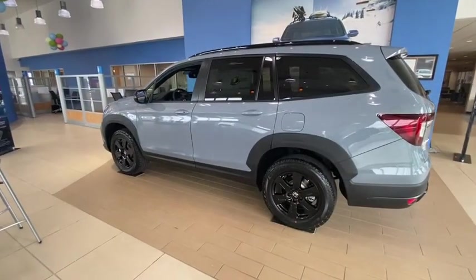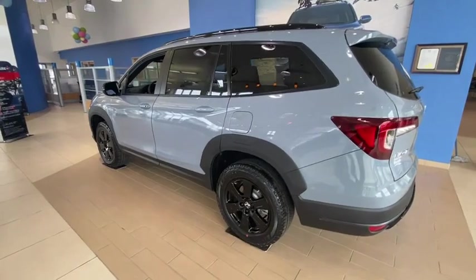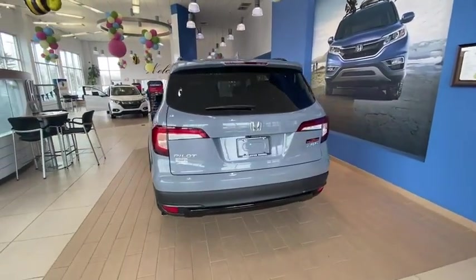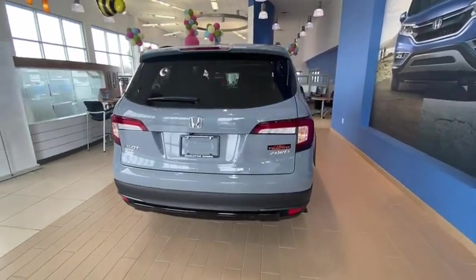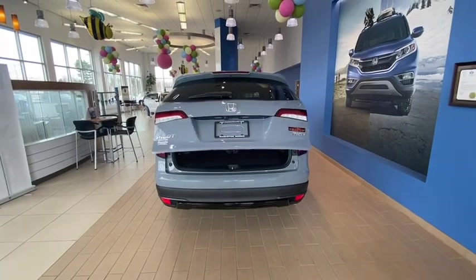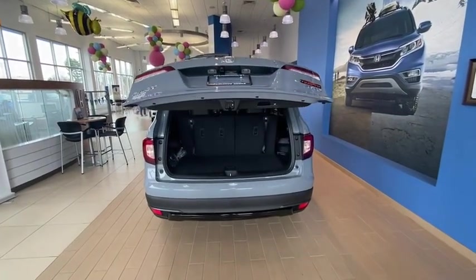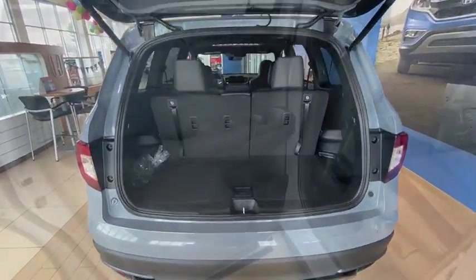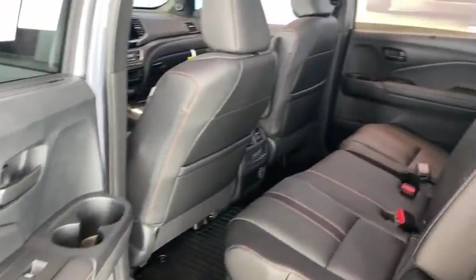Here are some of this vehicle's great options: Power Lift Gate, Traction Control, Power Passenger Seat, Dual Airbag, Air Conditioning, Alloy Wheels, Power Steering, 4-Wheel Disc Brakes, Electronic Stability Control, Fog Lights, Heated Front Seats, Trip Computer, Security System, Power Windows, Rear Window Defroster, Remote Keyless Entry.